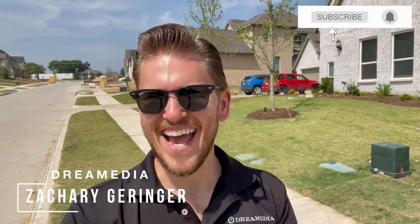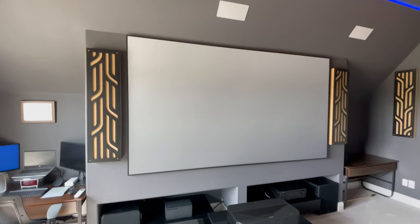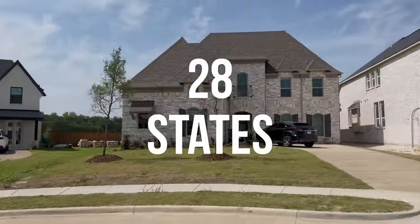What's up, Dream Media family? This is Zach. Welcome back to another episode. Today, I'm going to take you into this home here in McKinney, Texas, where we did a killer home theater system with an ultra short throw 4K projector setup. Ultra short throws have been taking over the projector market by storm because you can put them in any room, including rooms that are really well lit. We do a ton of homes here in the North Dallas area, as well as Houston, Austin, San Antonio, and now we have preferred installers in over 28 different states and ship nationwide.